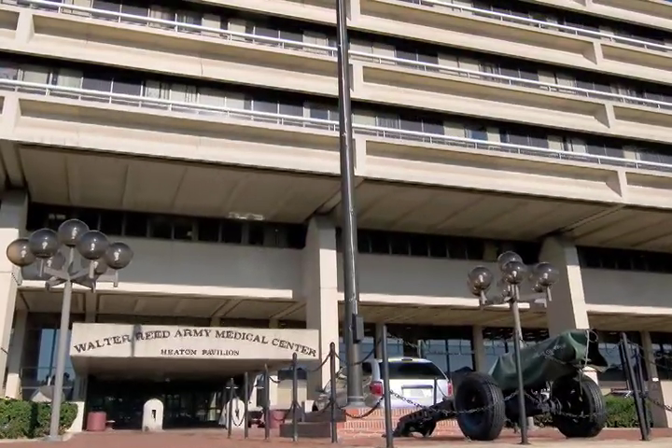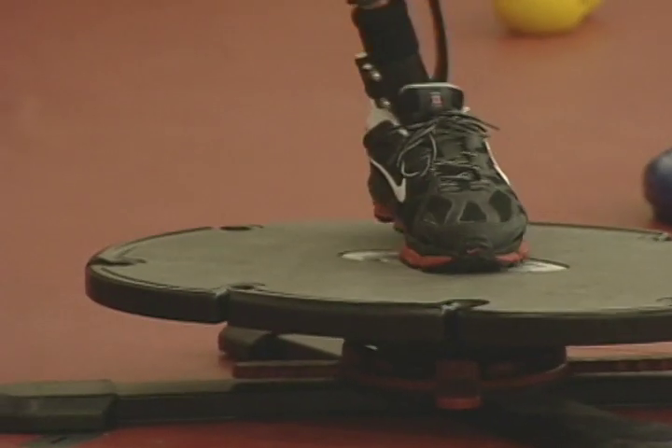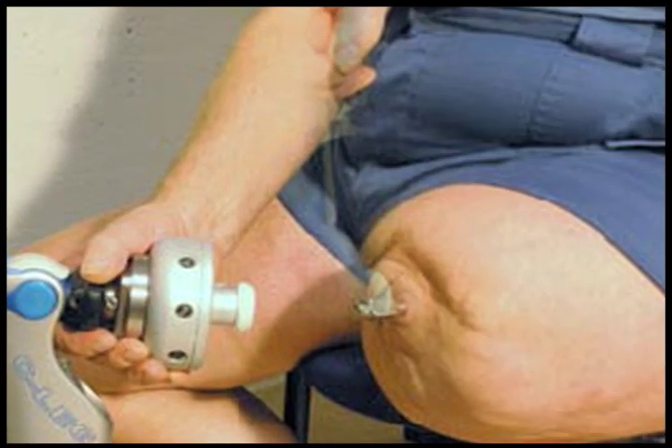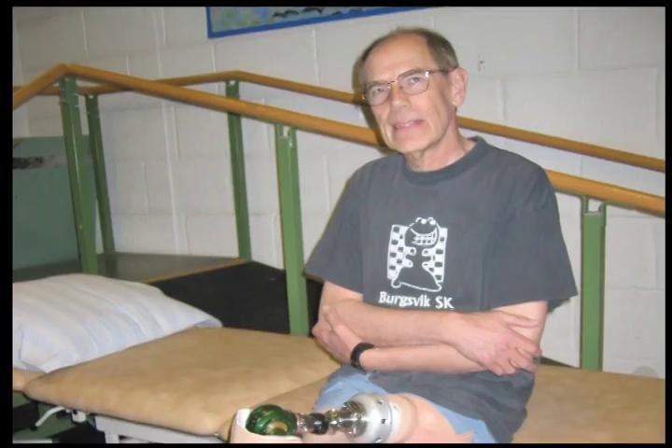Herr's ankle design reduces back strain and makes walking a more natural act. Walter Reed Army Hospital in Washington, D.C. now routinely issues robotic knees and ankles. And in coming years, it might adopt a new process called osteointegration that attaches those knees and ankles directly to amputees' residual limbs.